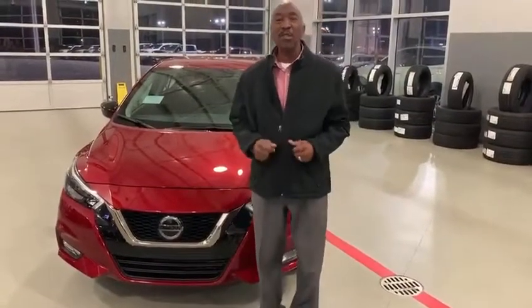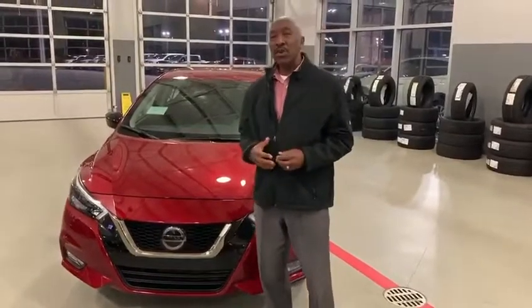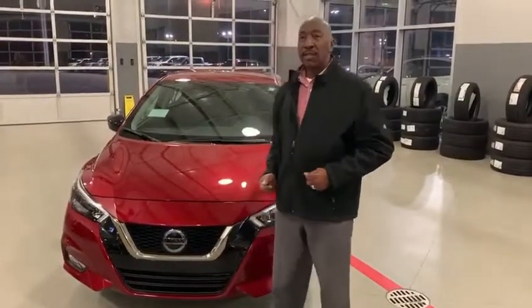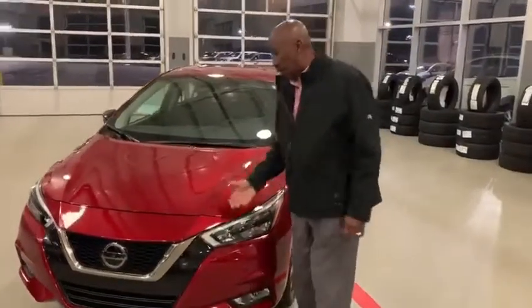Hello, my name is Ted Thompson here at Mr. Nissan in Enterprise, Alabama, presenting to you today the 2020 Nissan Versa — one of its kind, offering more technology than any vehicle in its class. Technology is a thing of the future and Nissan has put a lot of it in this vehicle.